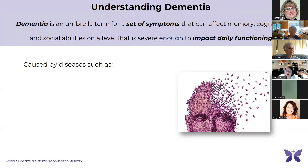I always start with understanding dementia because I really want to share that dementia itself is not a disease process. It's really an umbrella term for a set of symptoms that affect memory, cognition, and social abilities on a level that is severe enough to impact daily functioning.